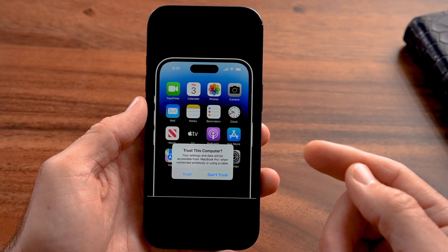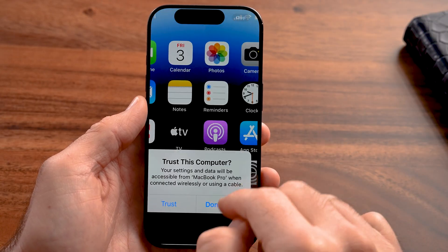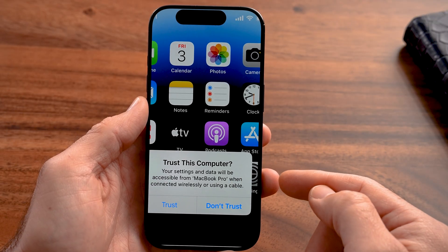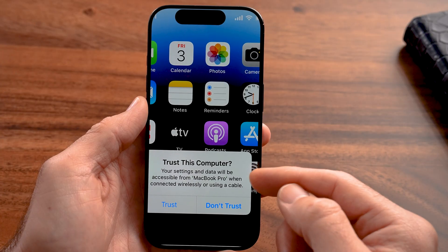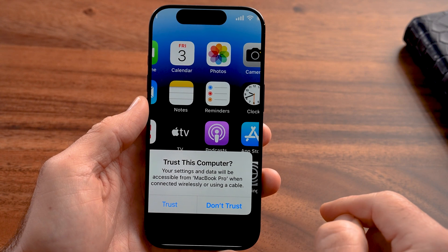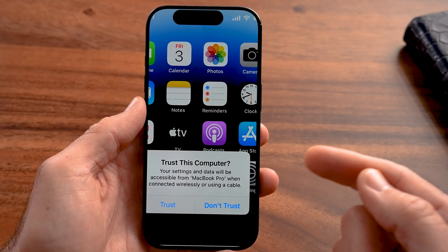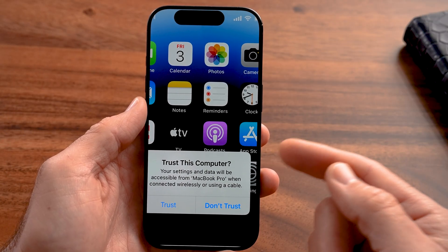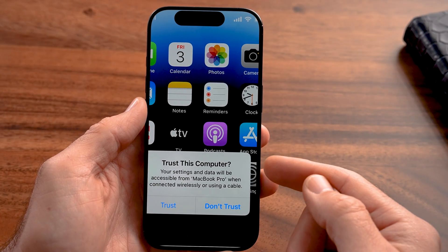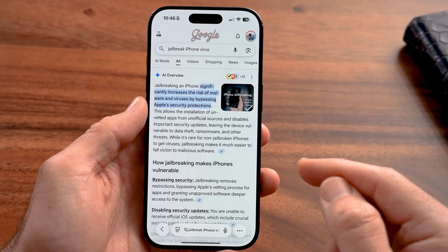Let's say you're at an airport and you plug in your phone to have it charged. If it ever says 'trust this computer' and you don't recognize what computer it's talking about, or you didn't specifically plug it into your own computer, do not ever hit the trust button. That essentially allows that computer or whatever is on the other end of that cable to control your iPhone, gather data from your iPhone, and potentially even install something on there.